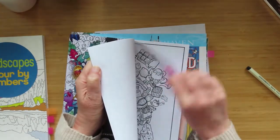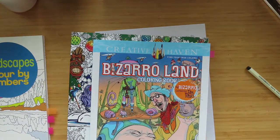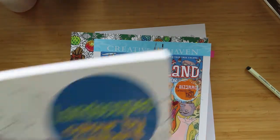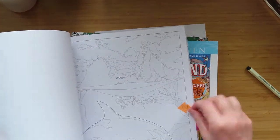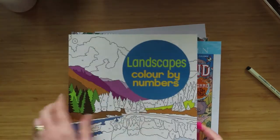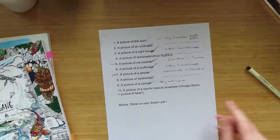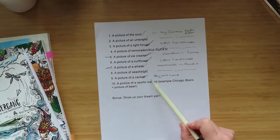So finalizing: I'm not doing the ice cream in the kawai doodles book anymore because I found a better one, and I'm not doing the whale in the color by numbers because I've got the surfboard and lighthouse in there. That brings me to one, two, three, four books — I'm left with a sports mascot picture and the bonus 'show us your pet.'